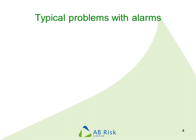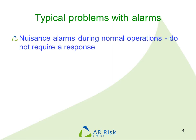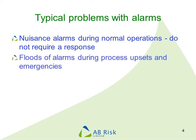We see many of the same problems at sites all over the world. One of them is that operators receive lots of alarms during the normal day that they don't need to respond to. These cause nuisance and distraction and are of no practical benefit. Then when things start to go wrong, the operator receives a lot of alarms in a flood and can't work out what is going on or what has caused it.